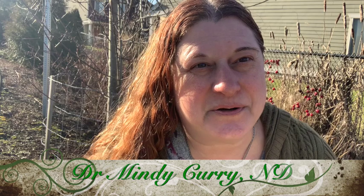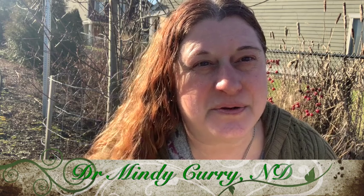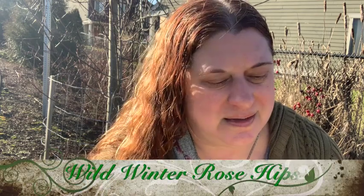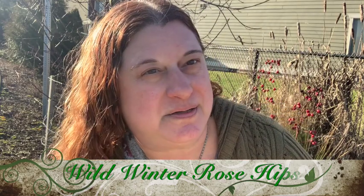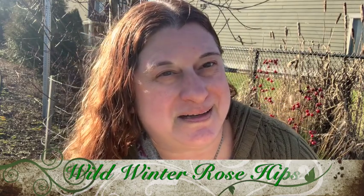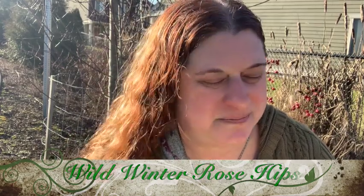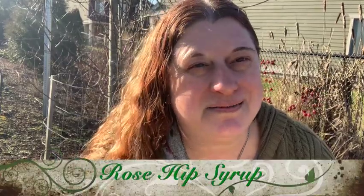Hi guys, it's Dr. Mindy Currie here. I'm a naturopathic doctor. I do house calls in the greater Portland area, and I've got a small office in Milwaukee. I'm here to tell you today about the wild rose hips of winter — there's some right behind me, those red balls back there. That is what we're looking for today, and we're going to make some great medicinal foods out of that. We're going to make a rose hip jelly, a rose hip syrup, and throw in a little tea bonus.